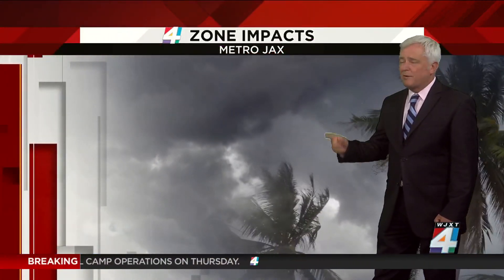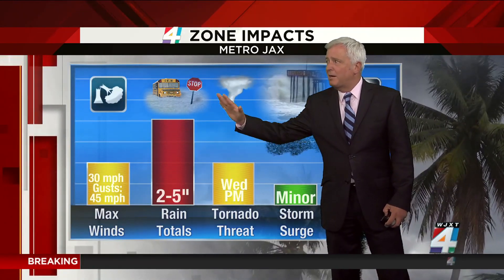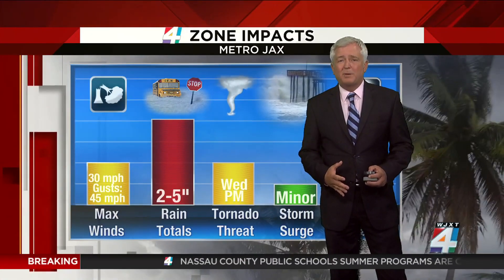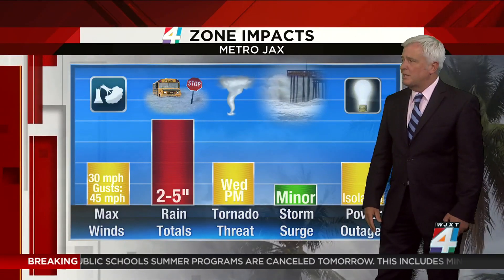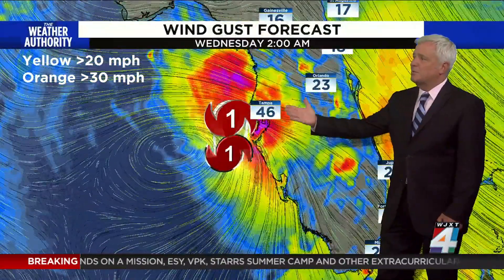That is the latest track from the Hurricane Center, which is west of where it was earlier on. In terms of the impacts here locally in Jacksonville and around the area, we still potentially could see another 2 to 5 inches of rain. It's not going to be in every backyard because the core is going to stay west of us. In Jacksonville, we'll get squally rains, which will lead to gusty winds.